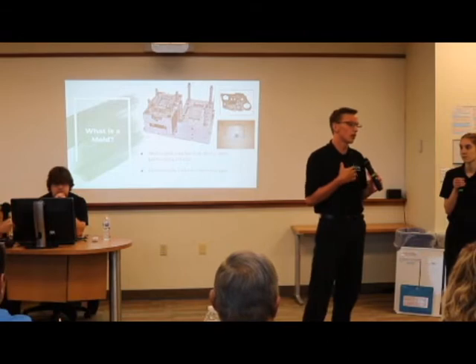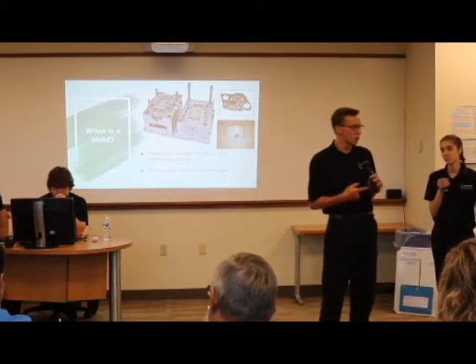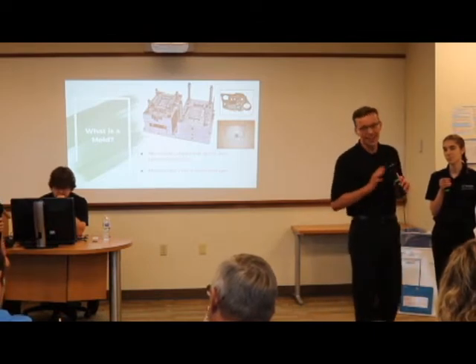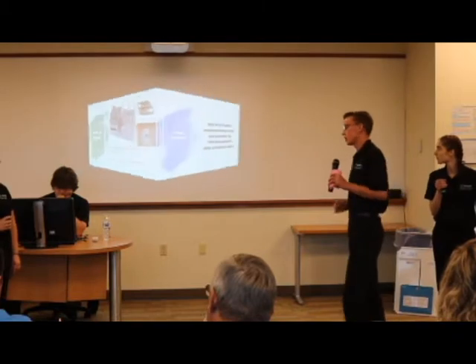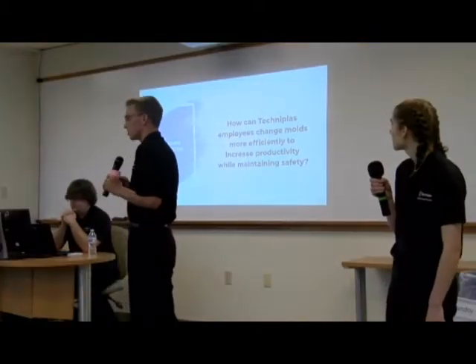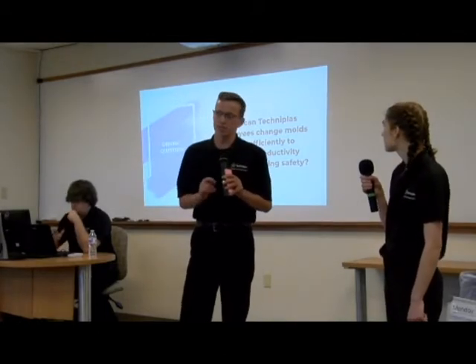At TechniClass, there are over 800 different molds, and because orders keep coming in every day, these molds need to be changed regularly. It currently takes two and a half hours to do so. That leads us to our driving question: how can TechniClass employees change molds more efficiently to increase productivity while still maintaining safety?